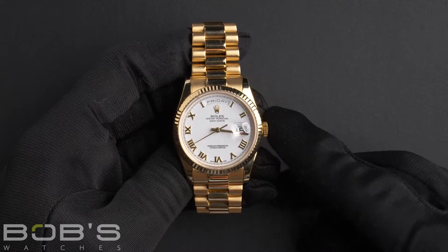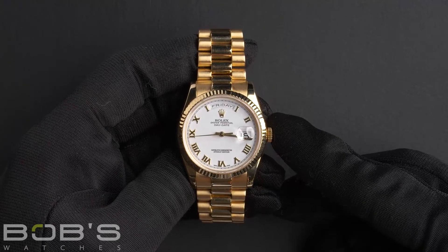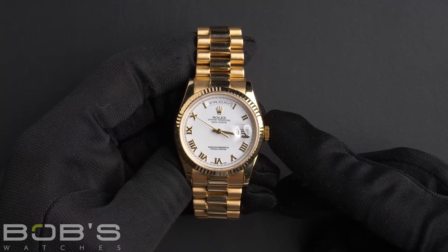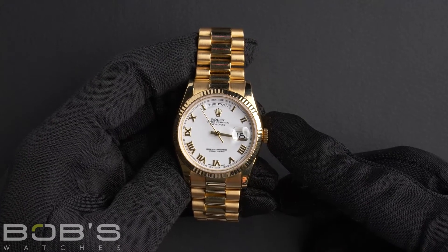Hello everybody, today at Bob's Watches, we are introducing a pre-owned Rolex President, 118238. This watch contains a P serial number, indicating that it was produced by Rolex in the year 2000.